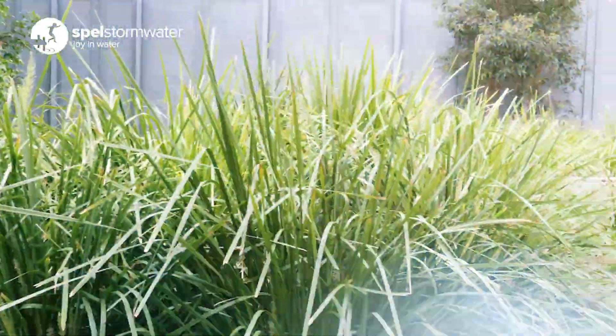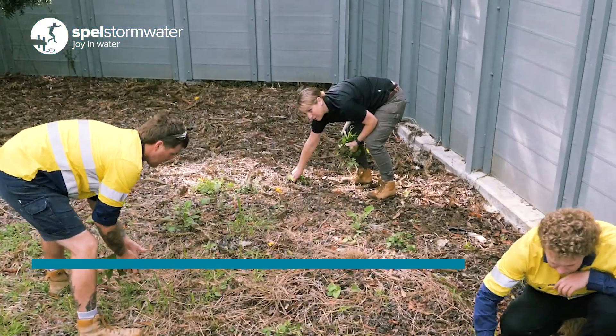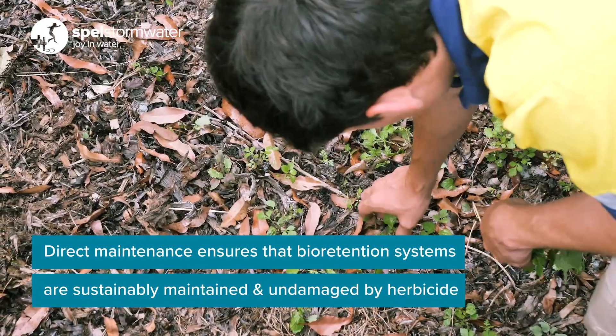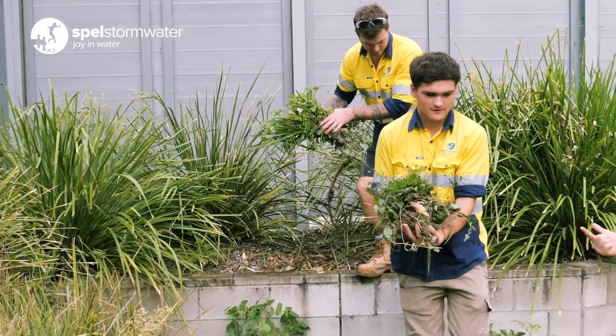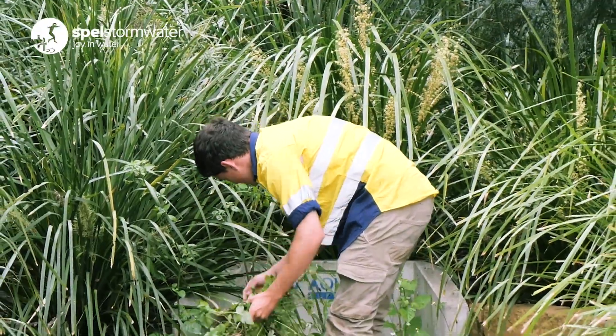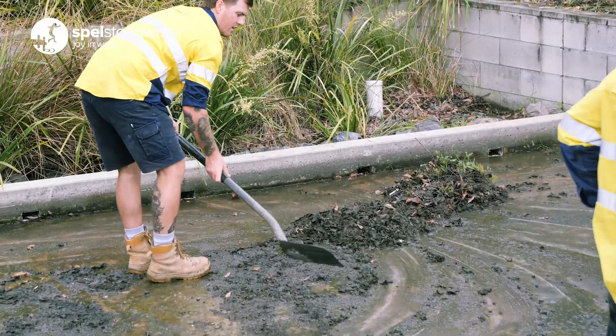When you turn up to site this bioretention looks like it's absolutely flourishing and it's in great shape. However, what we have actually found while we've been on site is there's a mass of weeds that have sprouted as a result of the wet season and there's an increase in the amount of sediment in both sediment bays. On site we've removed the weeds and we've also removed a fair amount of the sediment from the sediment bay.